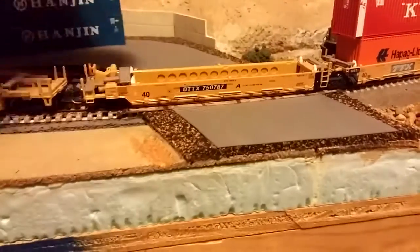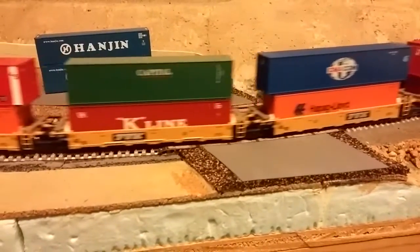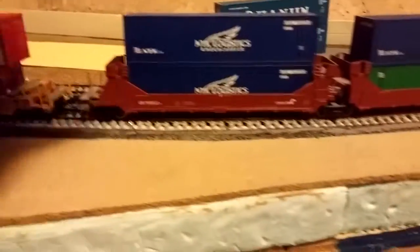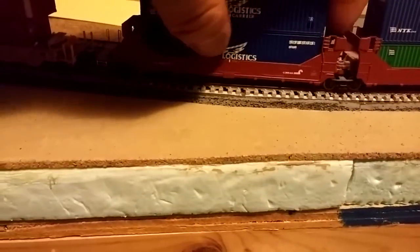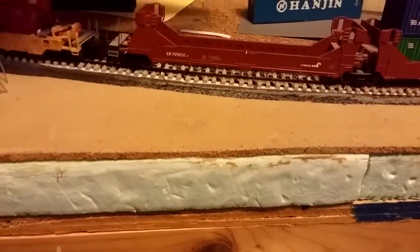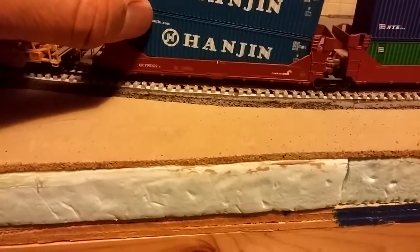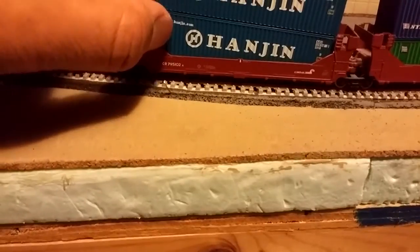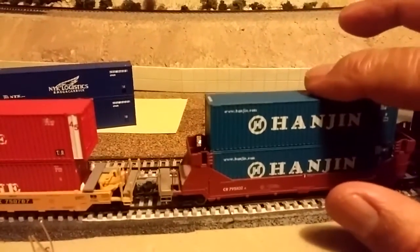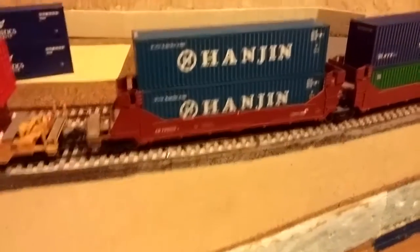Now let's try the Deluxe cars — the twin-stack cars. Deluxe twin-stack has tiny wells, but the container fits, and pretty nicely too. I didn't need to use a lot of force to put it in, so it definitely fits. We have a winner here.